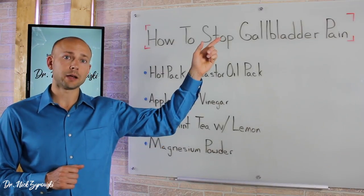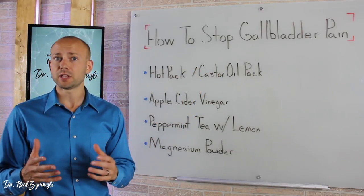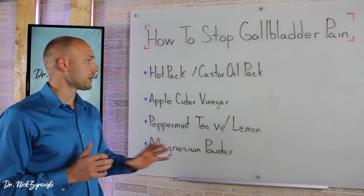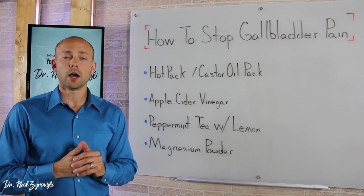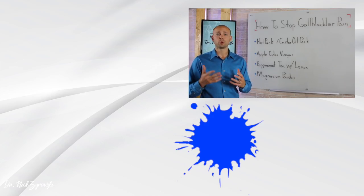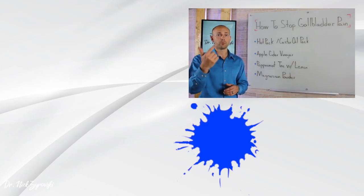If you haven't seen my video on symptoms of gallbladder problems, be sure to check that out — you may be having different symptoms that are actually caused by your gallbladder. Be sure to implement these remedies and also make sure you're eating a high-quality diet that's free of sugar and free of grains — I'll put a link in the description below for the diet I recommend. I've seen many people going through gallbladder attacks get relief with this. Be sure to like this video, subscribe to the channel, post any questions in the comments below, and check out my other videos on gallbladder health and ways to increase your overall health.